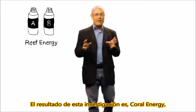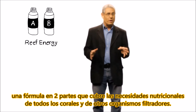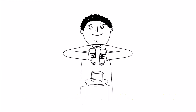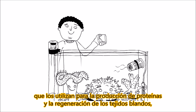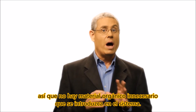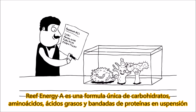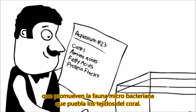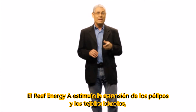The result of this research is Reef Energy, a two-part formula which delivers the nutritional needs of all corals and other filter feeders. The two parts can be mixed together directly before feeding. Every component of the formula is available for direct consumption and absorption by the corals, which they use for protein production and soft tissue regeneration, so no unnecessary organic material is introduced to the system. Reef Energy A is a unique formulation of carbohydrates, amino acids, fatty acids, and suspended protein flocks, which promote the micro-bacterial fauna that naturally populates the coral tissue. Reef Energy A stimulates extension of the polyps and soft tissue,